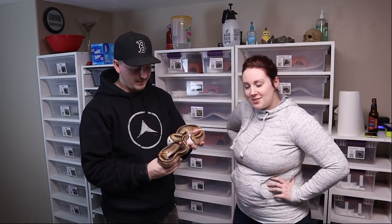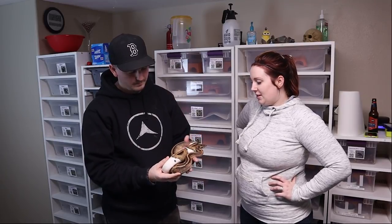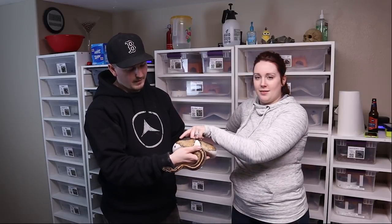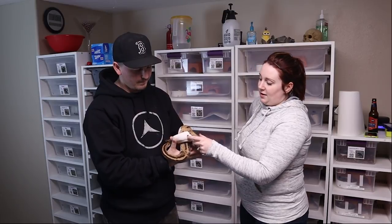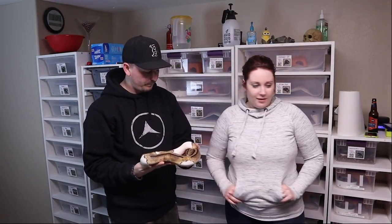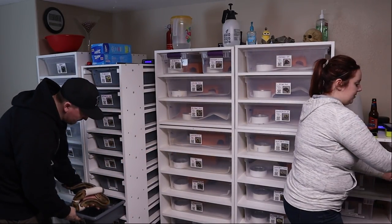We'd pair her to the pastel het dreamsicle and hopefully prove that out. The name Betty is obviously for Betty Crocker — for pies. I name 99% of our snakes and I like to theme them a lot. One of my favorite little spots on her is a random pea-sized black spot at the very back — she's total pied but has this one little mark on her; it's pretty cute.